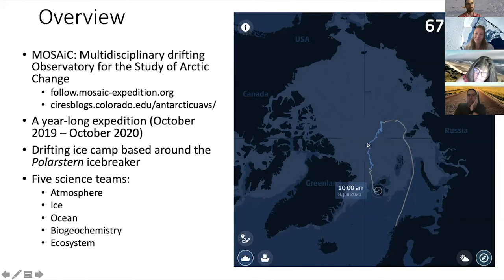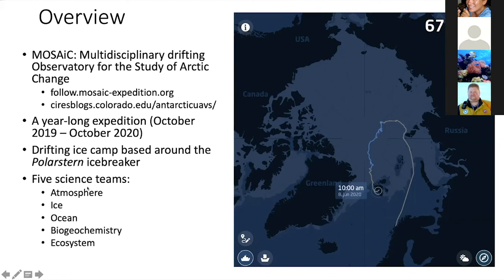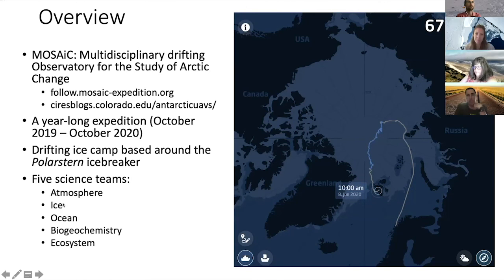I joined the expedition about here - north of 88 degrees north - and I left the expedition about here. So about half of the MOSAiC drift took place in the month and a half that I was on board the ship. There were five science teams: atmosphere, ice, ocean, biogeochemistry, and ecosystem. I was one of the atmospheric scientists.